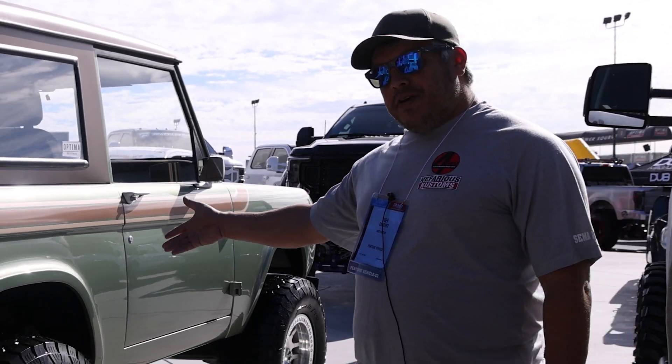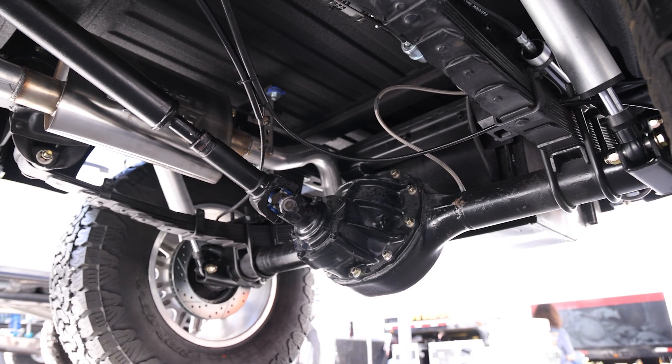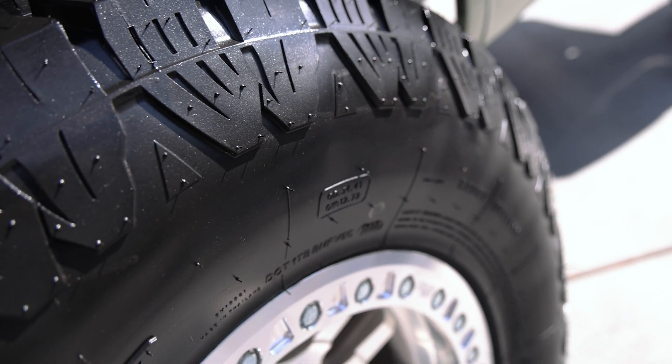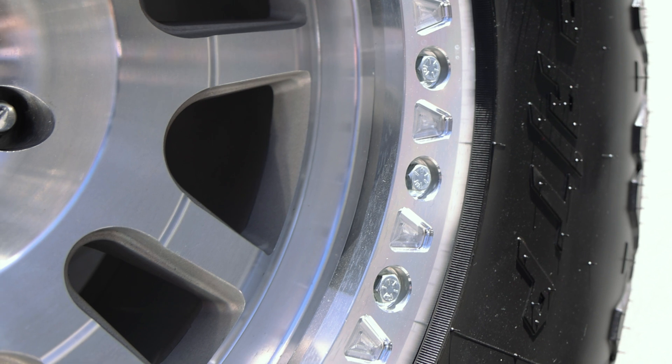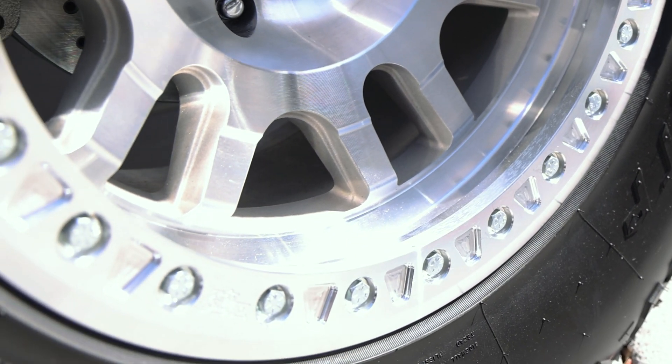As you look back here, you see the Radflow shocks. We kept it leaf sprung and did the nice Radflow reservoir shocks. The tires are 35-inch tires from Amp and the wheels are from Dirty Life race wheels — they're a full beadlock wheel. They balanced great and they look amazing. We're really happy about that.